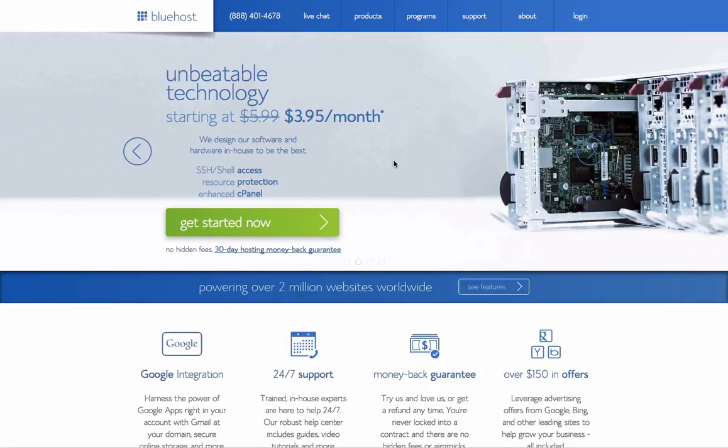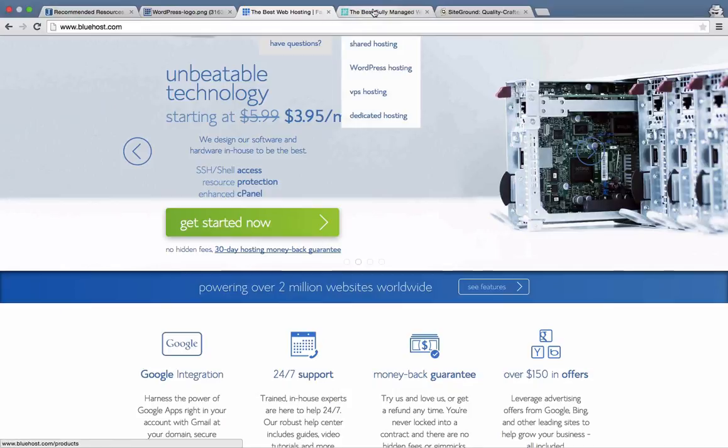I don't recommend Bluehost to be honest. If you want to use it please use my links so I can get credit, but what I do recommend is a managed WordPress website.